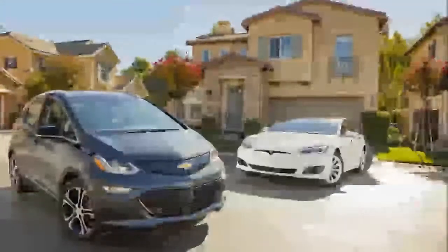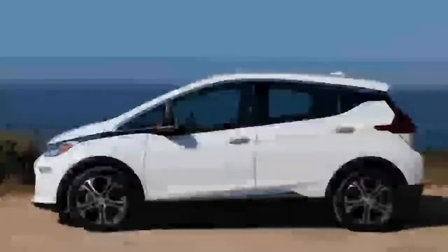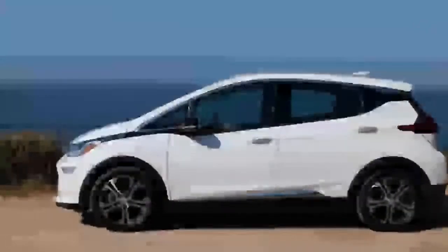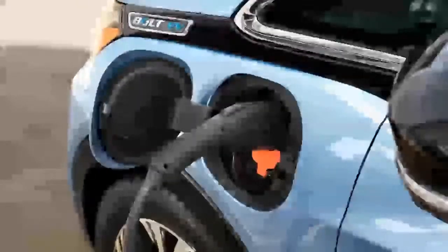Yet the Bolt is irrefutably a landmark car, as sensible as you'd expect an electron-powered Chevrolet to be, and welcome proof that established automakers can indeed make class-leading electric vehicles.